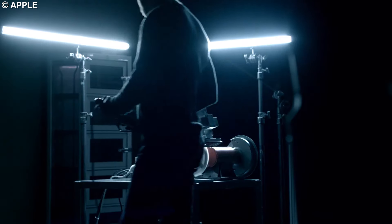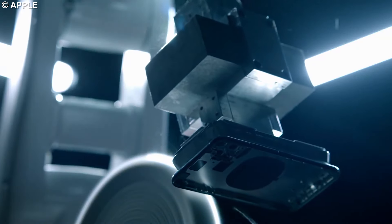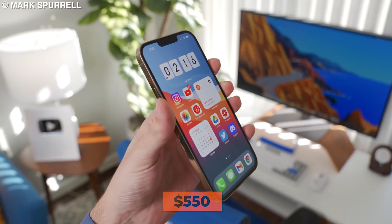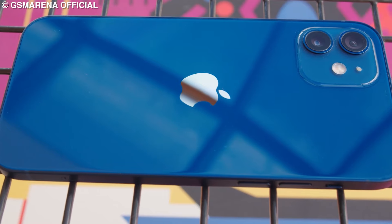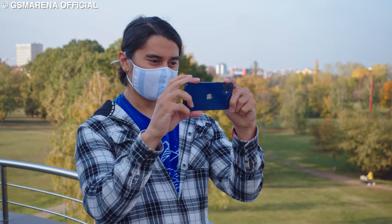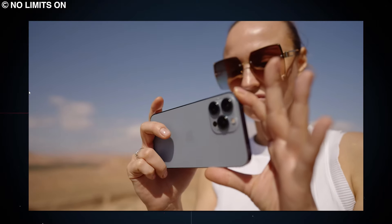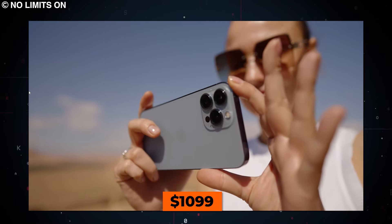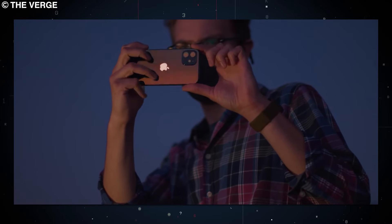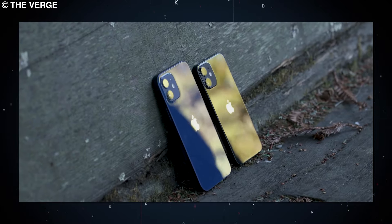This puts the final manufacturing cost of the iPhone 13 Pro at $545 — let's round that to $550. This is only $20 off from Tech Insights' estimates, which used a more scientific method. So why is Apple charging $1,099? Where does the other $550 go — is it all profit, or are there additional costs involved?